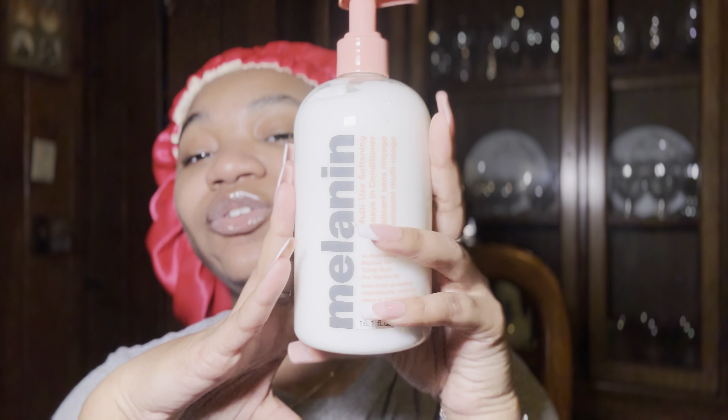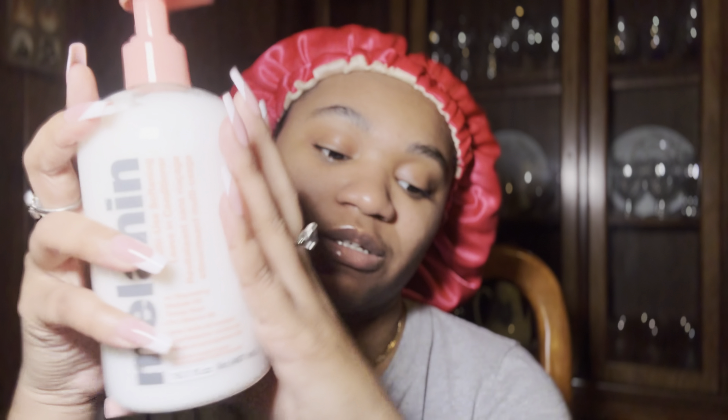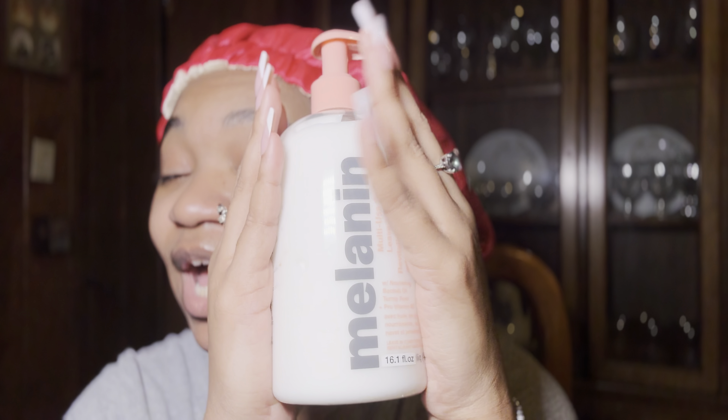The next thing I got is my Melanin Hair Care leave-in conditioner. I got this from Sephora — you can get Melanin Hair Care at Sephora and Ulta. I love this brand so much, this is literally my favorite leave-in conditioner. I'm never going to stop using it. With this leave-in conditioner, I don't even have to condition — I just shampoo my hair with the Melanin Hair Care African Black Soap Shampoo and go straight into styling.